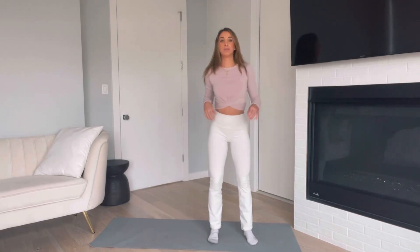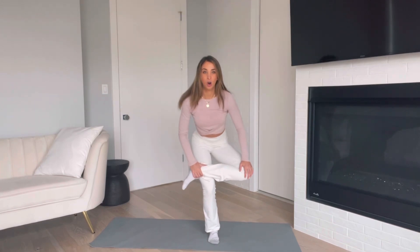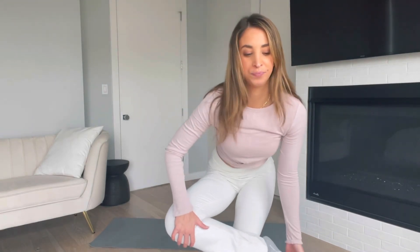Another hip opener I love: take your ankle across that knee, hold in a chair-like position. No pressure on that knee if needed. Sit back with it and open up those hips. Keep breathing — inhale and exhale — then switch sides. The main focus here is your breath: open up your chest and fill your belly with as much oxygen as it possibly can.